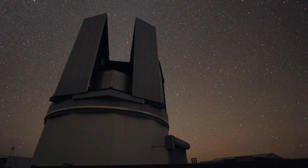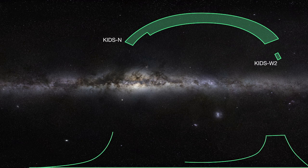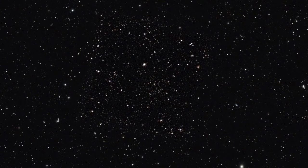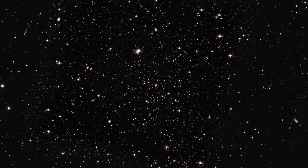The VST will make three public surveys over the next five years. One survey, called KIDS, will image several regions of the sky away from the Milky Way. It will help astronomers understand more about dark matter, dark energy, and galaxy evolution, and find many new galaxy clusters and high-redshift quasars.